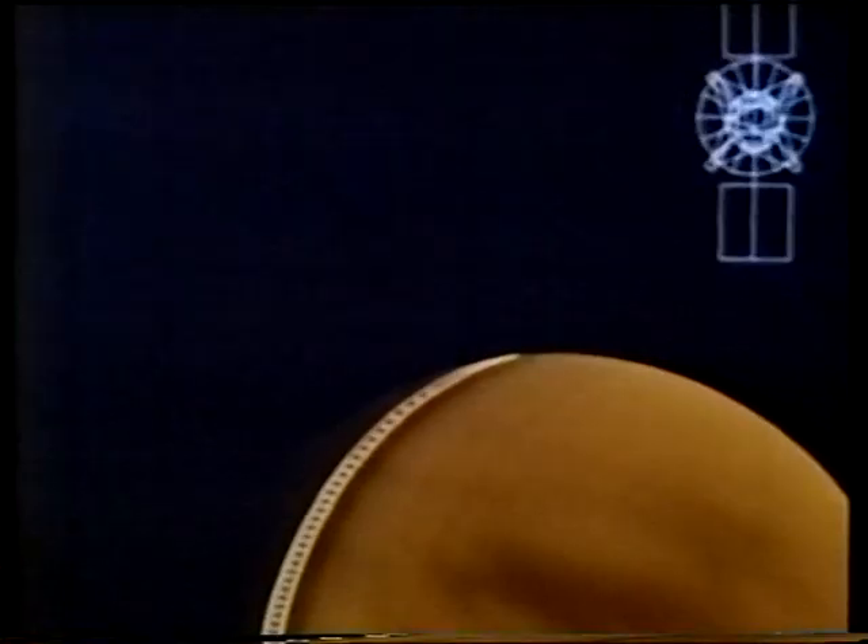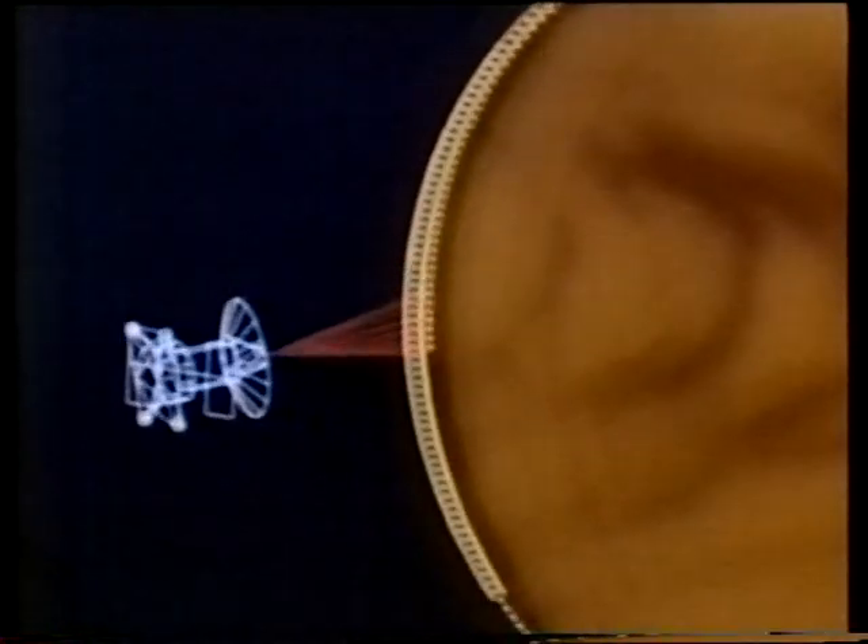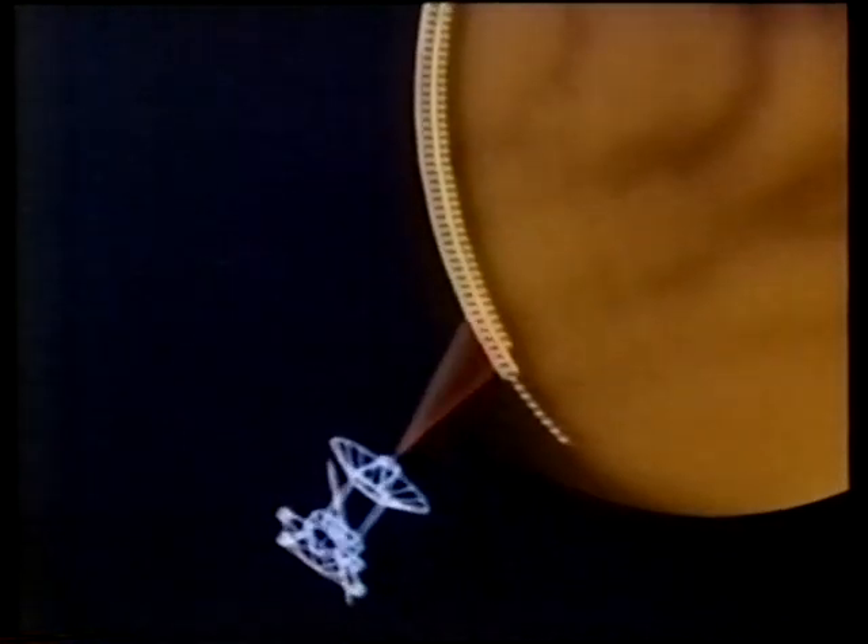We can never see the surface of Venus directly, because the planet is surrounded by a very dense, cloudy atmosphere and we can't see through it. It's always cloudy on Venus. So the only way to map Venus is by means of radar. And this is being done now by the Magellan probe, which is going round and round Venus and sending back superb radar images.